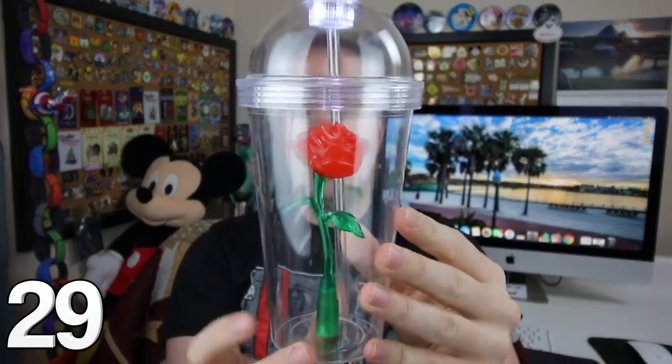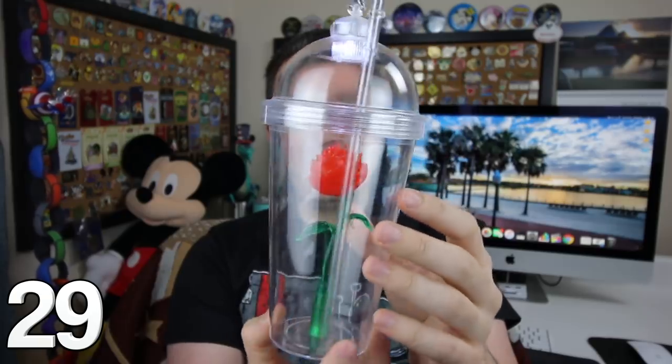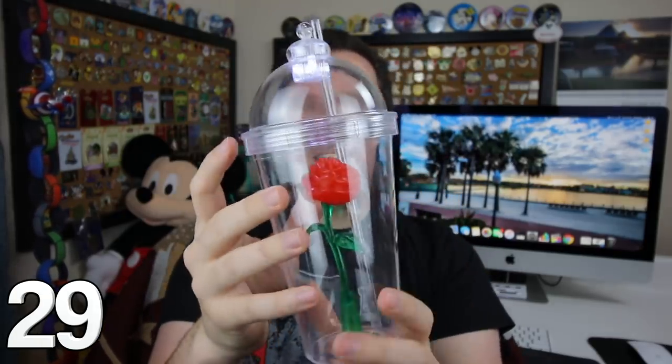To go along perfectly with that Toy Story Land tumbler, we have the rose tumbler mug. When these were originally released, it was extremely hard to get one. The first edition did not have Beauty and the Beast on the outside, just like this one doesn't. I love this because this is the original one.